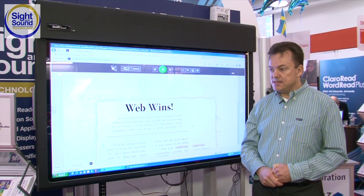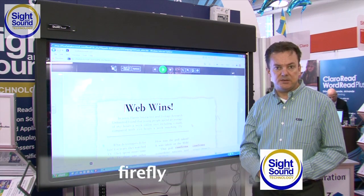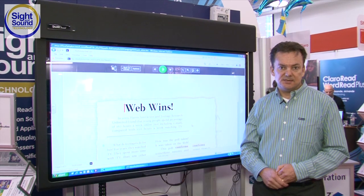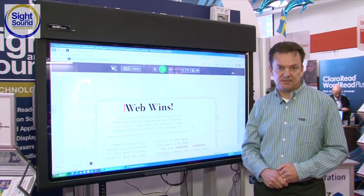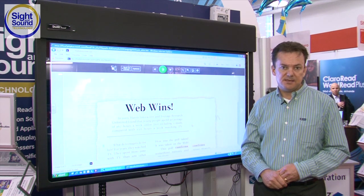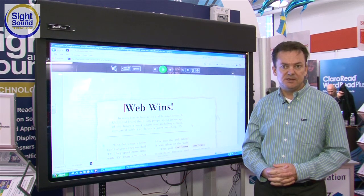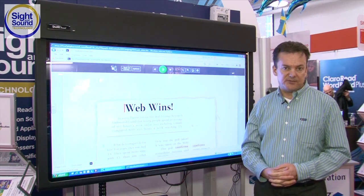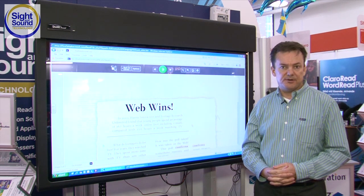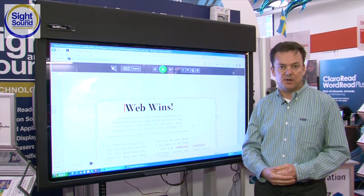So what we're seeing here is Firefly. Firefly is a completely brand new product. Unlike Kurzweil 3000, it is completely web-based, which means there's nothing to install. You can be on a Mac or a PC, using whatever browser you care to use. Once you've logged into Firefly, you're able to access digital content — whether it's a web page, a document that you've scanned in, or maybe a file that you've created elsewhere.